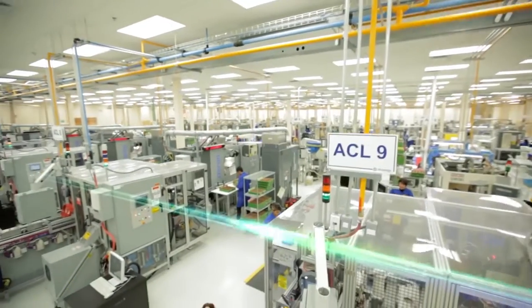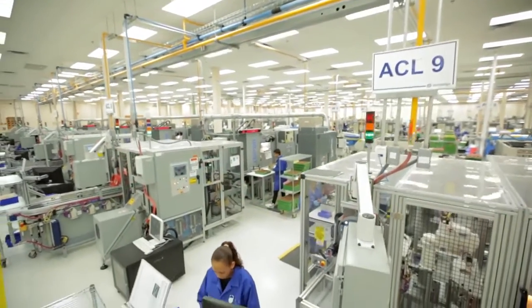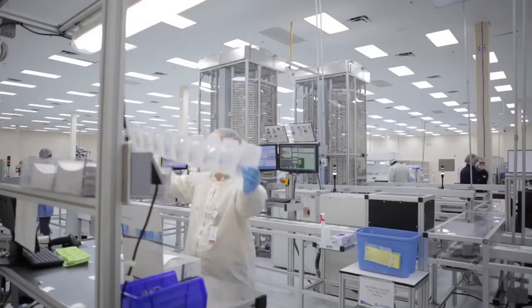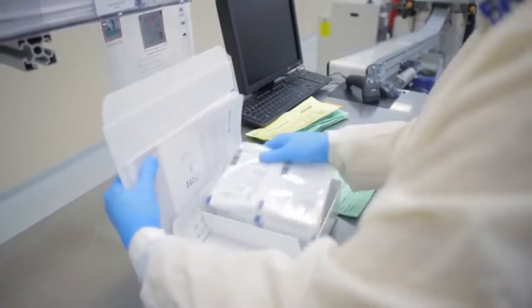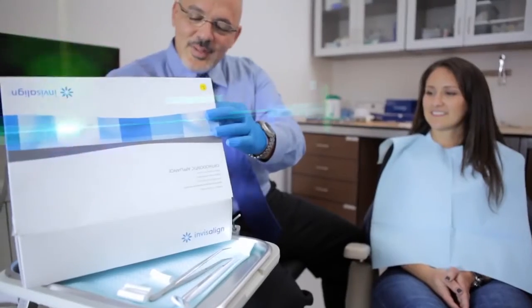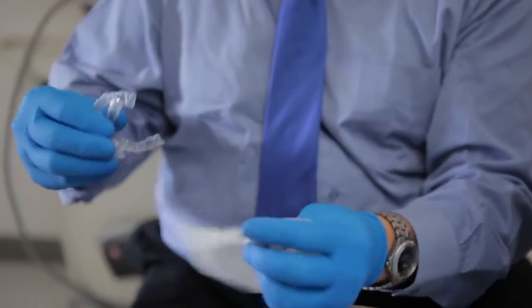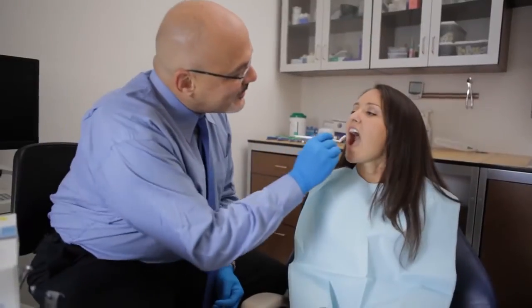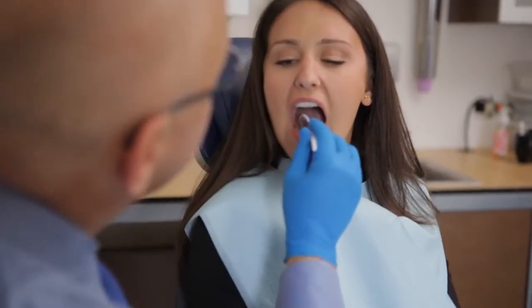The data from the approved treatment plan then moves to our automated plant, where each individual aligner is custom fabricated. Over 80,000 aligners are made, tracked and shipped each day to Invisalign providers' offices. You'll receive a series of aligners to change at home every two weeks, and visit your provider roughly every two months for a check-up.